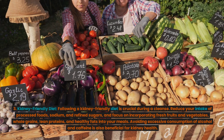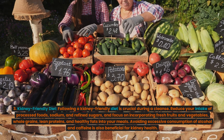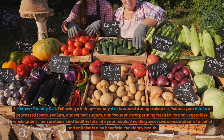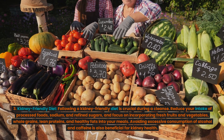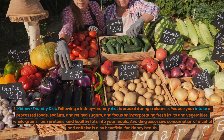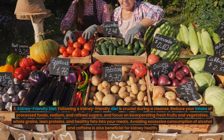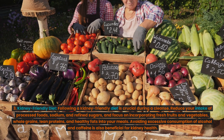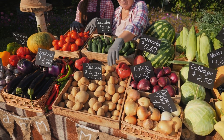Strategy 3: Kidney-friendly diet. Following a kidney-friendly diet is crucial during a cleanse. Reduce your intake of processed foods, sodium, and refined sugars, and focus on incorporating fresh fruits and vegetables, whole grains, lean proteins, and healthy fats into your meals. Avoiding excessive consumption of alcohol and caffeine is also beneficial for kidney health.